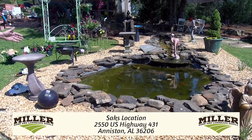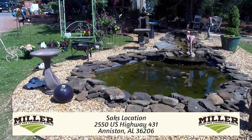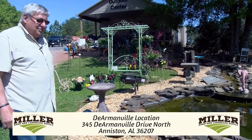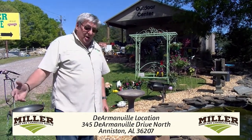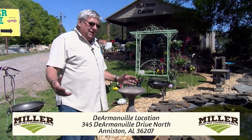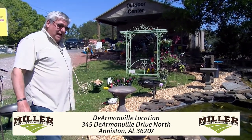We've got the river gravel, the pea gravel, the decorative bird baths, the fountains, and of course the arbors and the yard art. So we've got everything you need and then some. Let's go on up here and see what we've got this year — we've added some additional things.